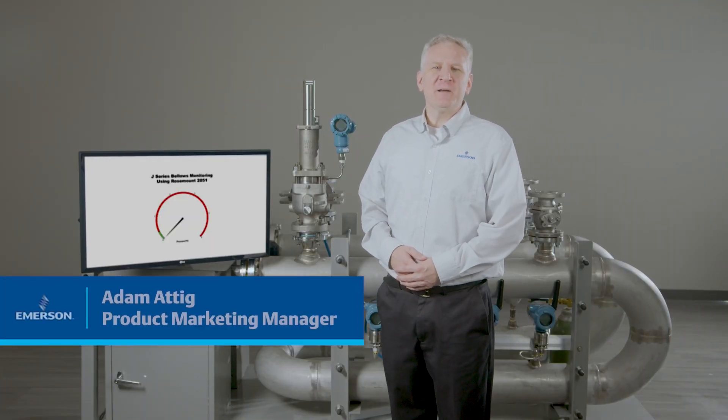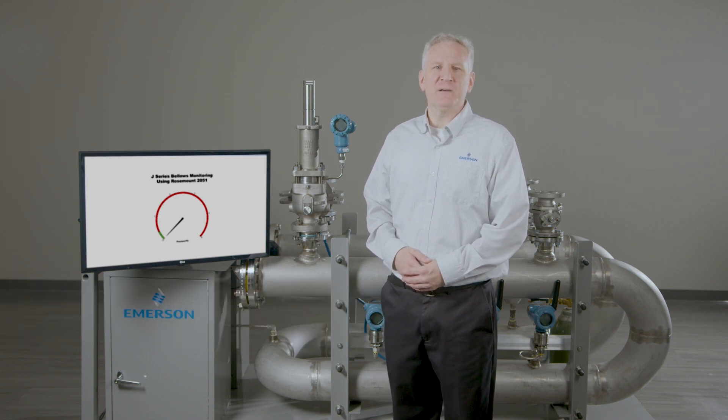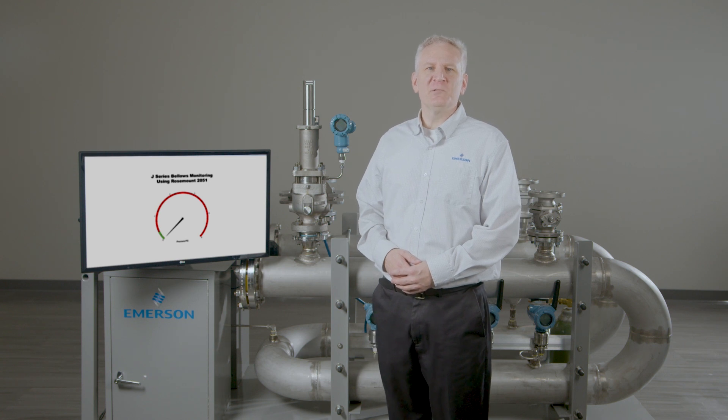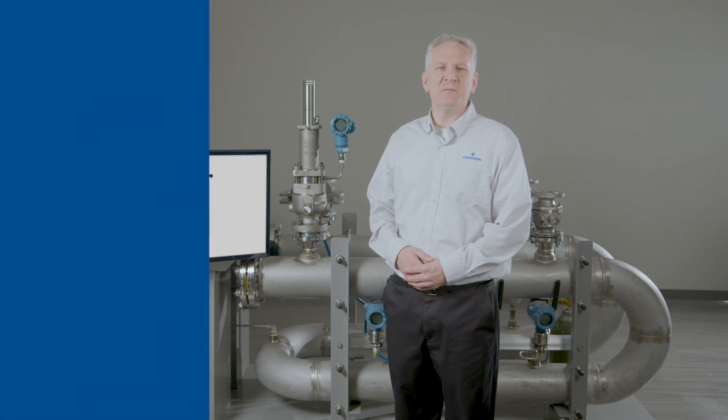Hello, my name is Adam Attig with Emerson and today I'd like to introduce you to our new Crosby J-Series bellows monitoring technology, which provides a unique solution improving safety, reliability, and environmental compliance.